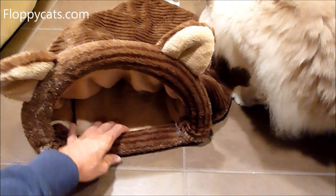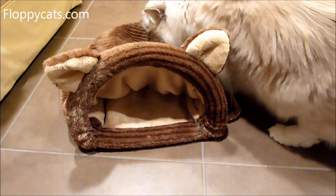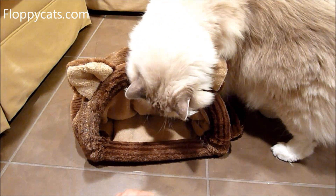And then the bag itself, as you can tell, Charlie fit in it really easily. He's about 14 pounds.